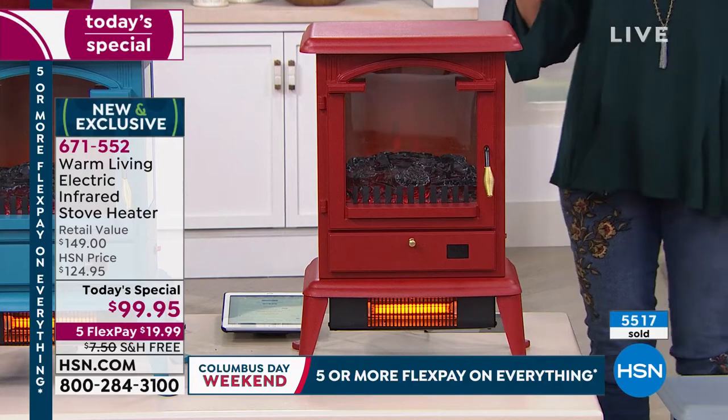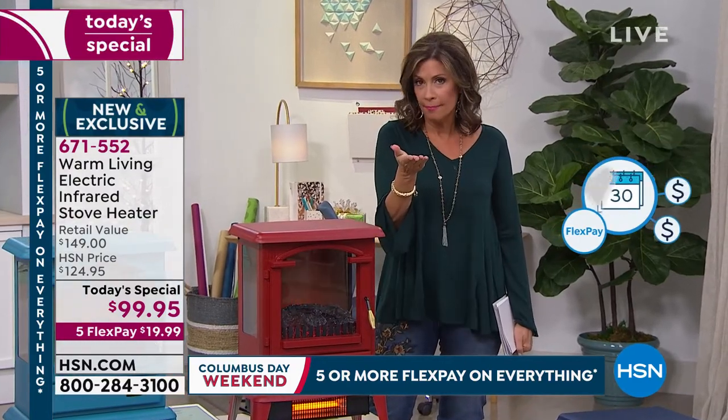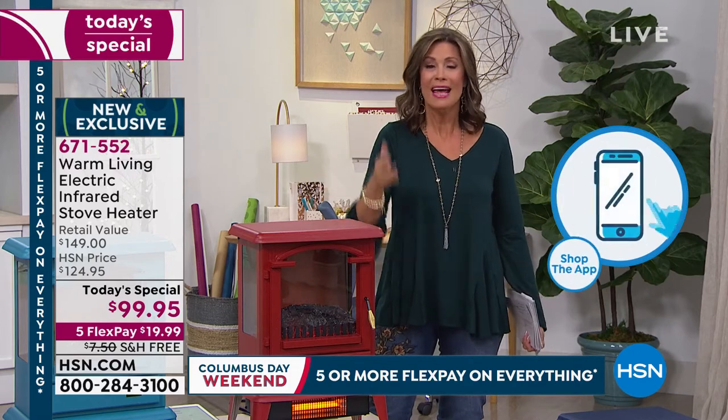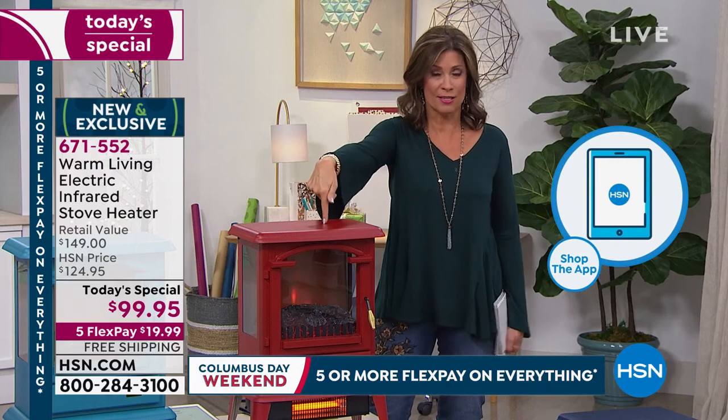Five flex payments — flex payment means you split it on your credit card. The first charge is $19.99 today, shipping and handling absolutely free, just pay tax. Then $19.99 next month and three more months after that.